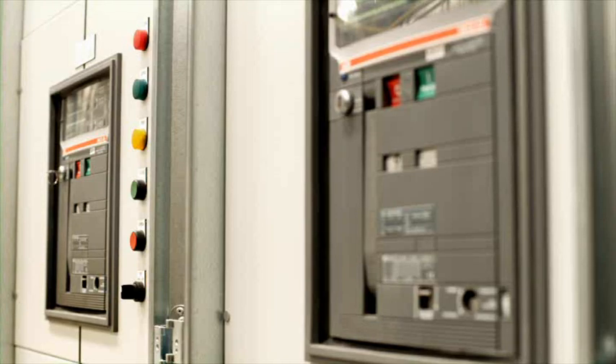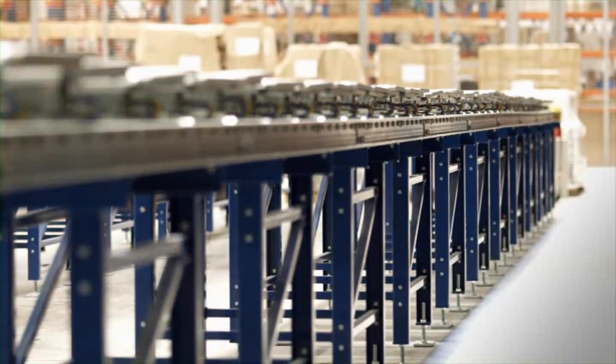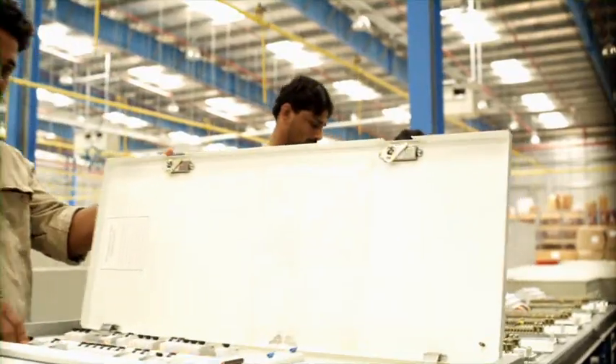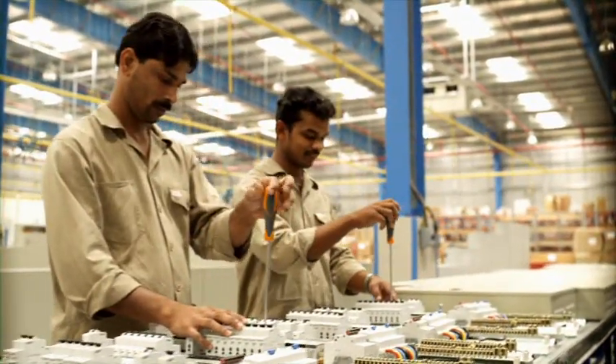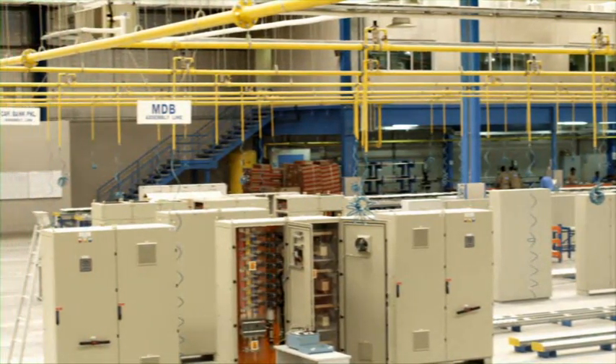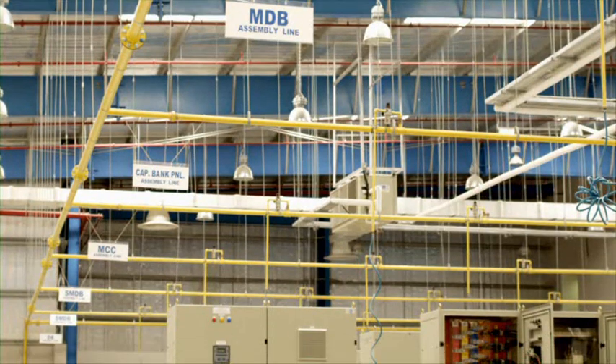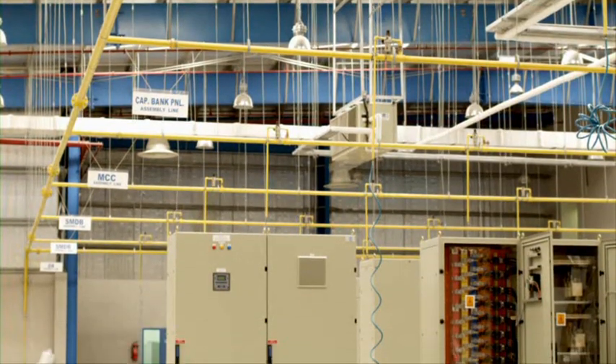Plans to open a second plant of 6,000 square meters will allow for the expansion of medium-voltage and bus riser assemblies. The product offering includes final distribution boards, sub-main distribution boards, main distribution boards, capacitor banks and motor control centers.